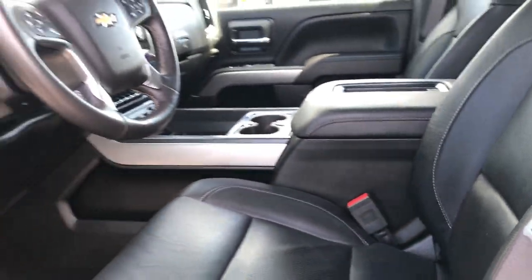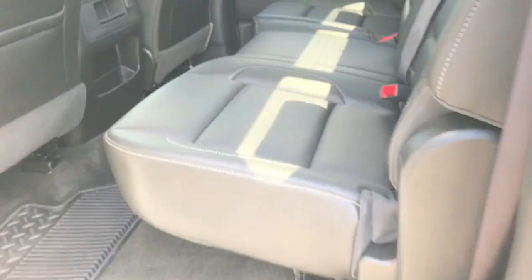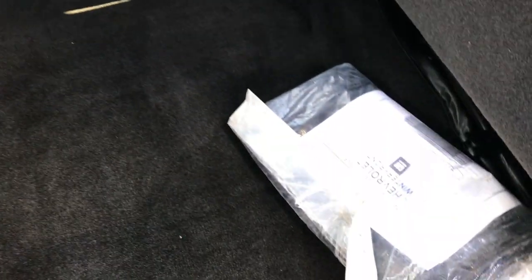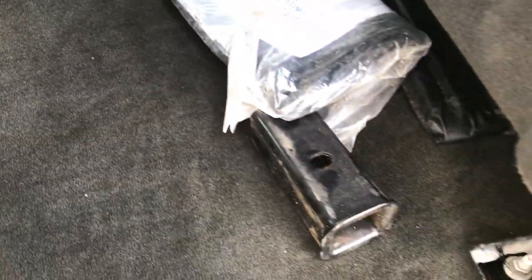Taking a quick look at the back seats — back here we have a lot of the same as up front: very clean seats, no rips or tears. We have the LATCH child safety system for car seats, power sliding rear windows, and these seats fold up for extra storage. There's a Chevy winter front back here, factory all-weather floor mats throughout, and very nice clean carpeting.